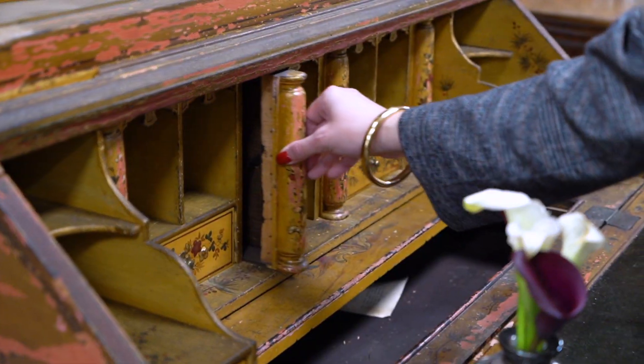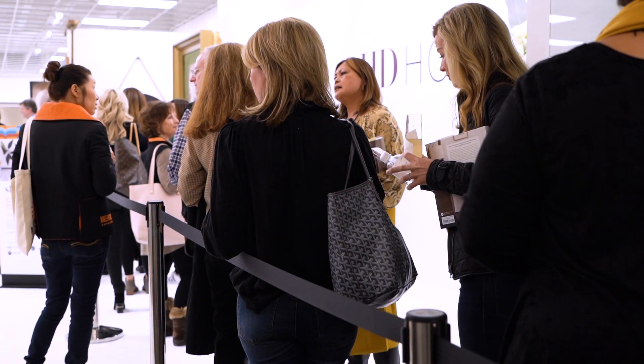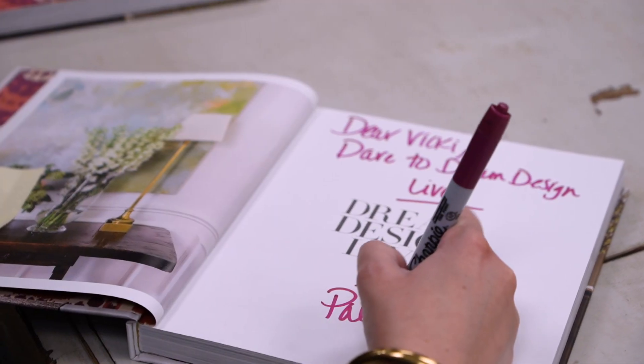Every time I'm shopping for antiques I'm like a moth to a flame to a beautiful mirror. There really is everything under the sun here at Atlanta Market, so come and shop the show. I've got more shopping to do so I'll see you guys later.